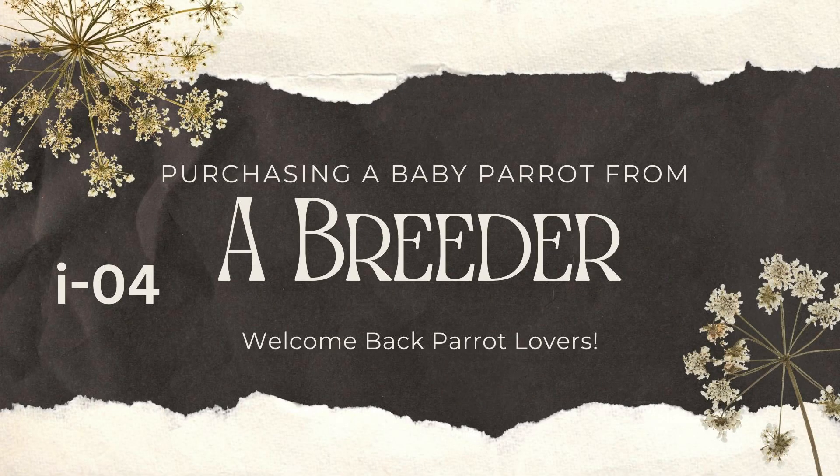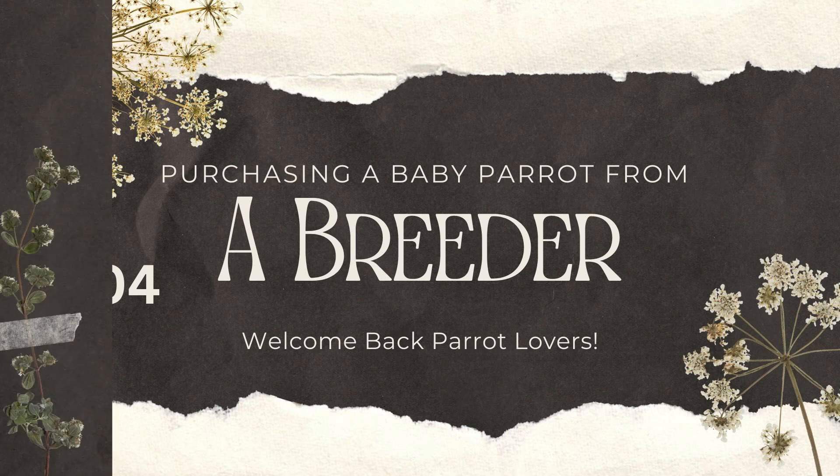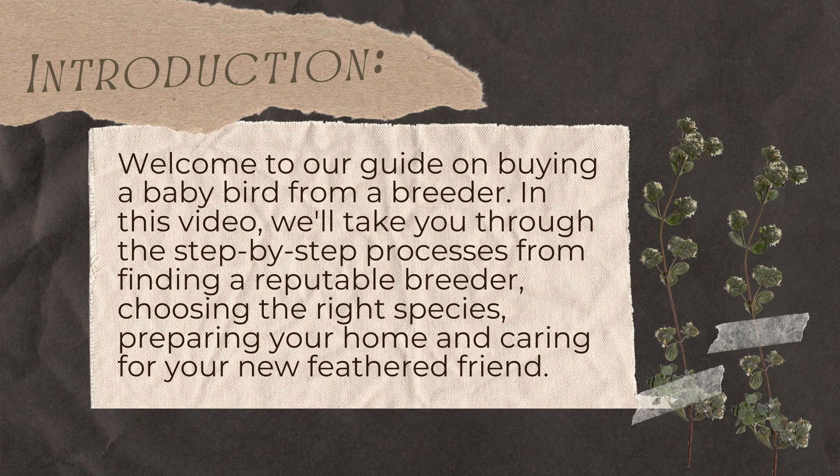Welcome back parrot lovers. Today we're going to discuss buying a baby parrot from a breeder. Welcome to our guide on buying a baby bird from a breeder. In this video, we'll take you through the step-by-step process of finding a reputable breeder, choosing the right species, preparing your home, and caring for your new feathered friend.